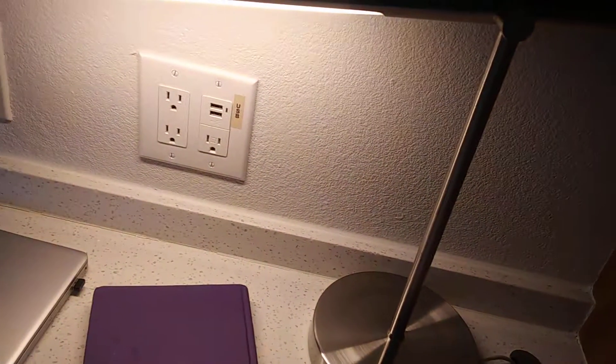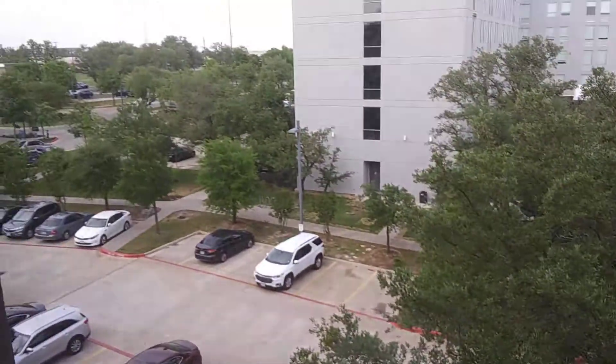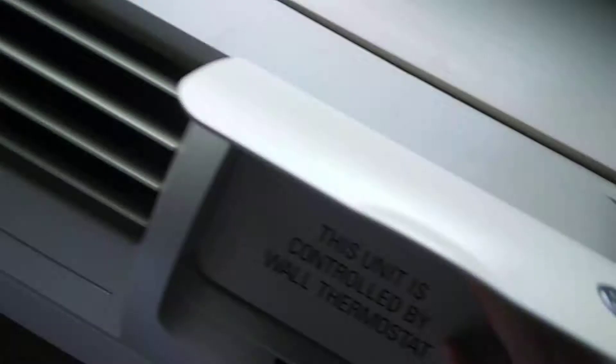They give you some recycling bins. It looks like it used to have a handle despite having holes in it. Maybe that's where a mini fridge would have gone. Drawers are nice and clean, nothing left behind. You get a cool lamp that's nice and bright. Nice closet with some hangers, an ironing board, and an AC unit. Nice view. The unit is controlled by a wall thermostat.